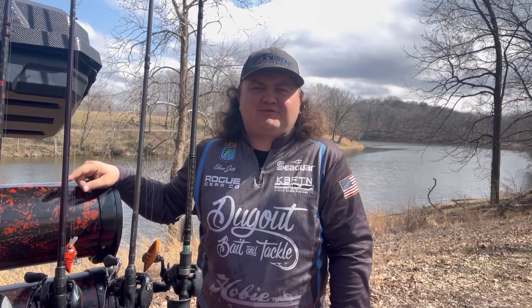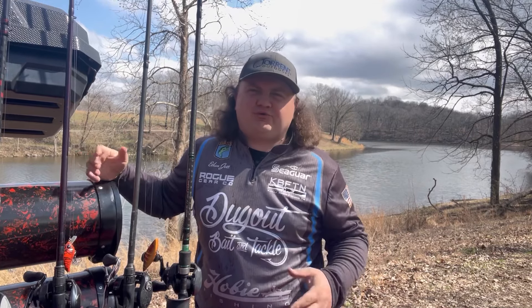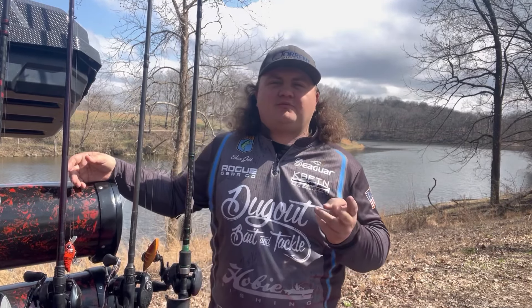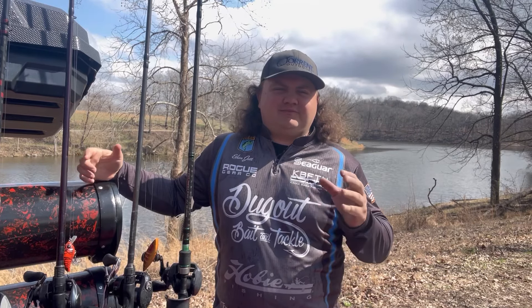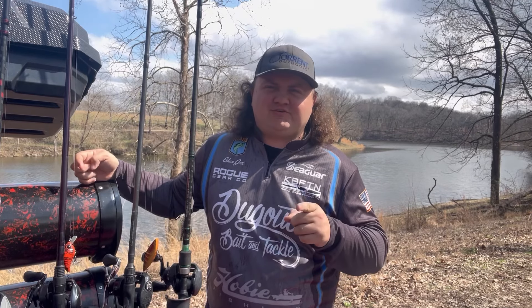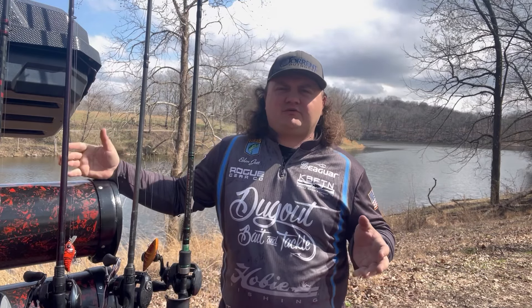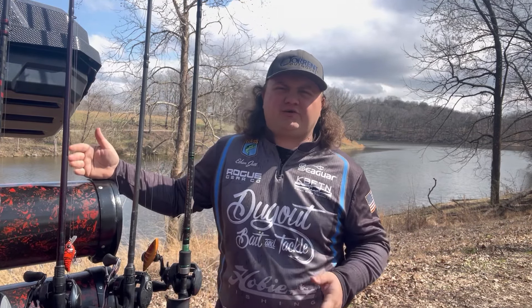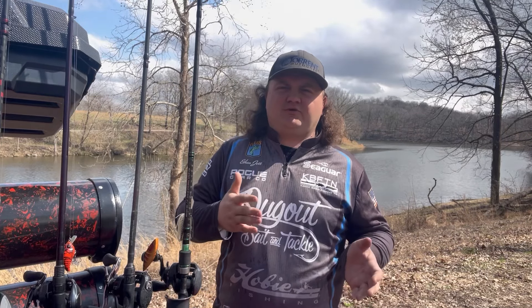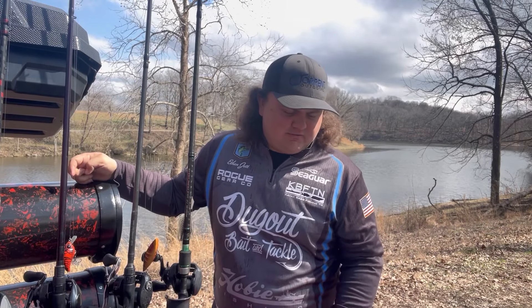Welcome back to another episode of Jet's Fishing Adventures. We're here at the lake in my hometown and we're doing a special video today: top three baits for the month of March. The weather's getting nice, the water's warming up, and the fishing's great. Water temp can range anywhere from the low 50s to even the low 60s depending on where you're at in the country. I live in Tennessee, so we'll mainly focus on 50 to the high 50s.